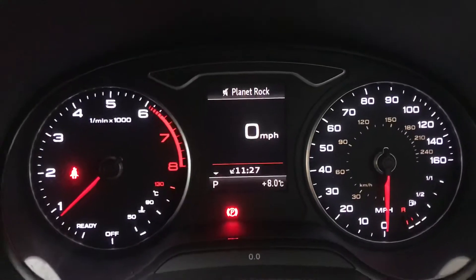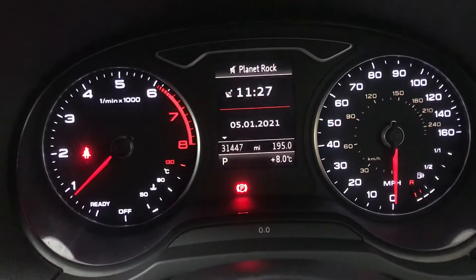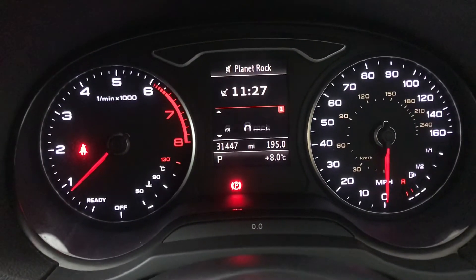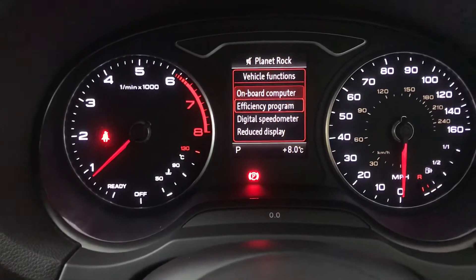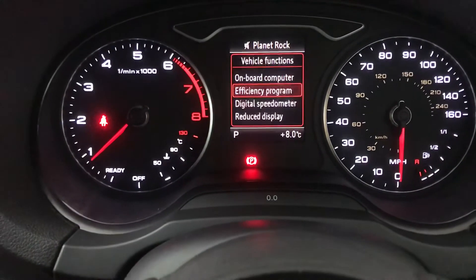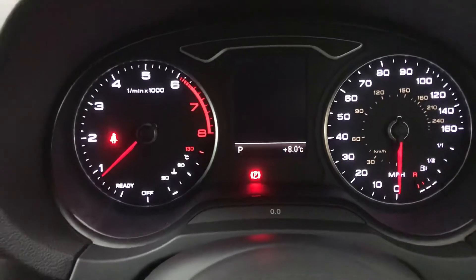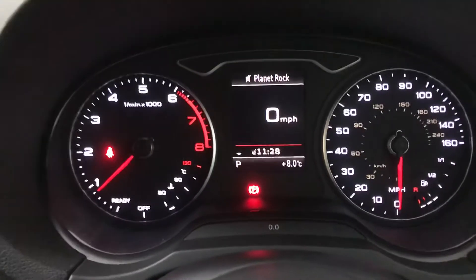Up front we've got a nice lit dash. I'm currently showing the digital speedo in the centre, but you can change that to an onboard computer — so you've got all your average speed, average MPG, date and time, things like that. There's also an efficiency programme which goes into more detail about your MPG, and you can turn that off altogether if you prefer not to have those distractions. I personally prefer the digital speedo.